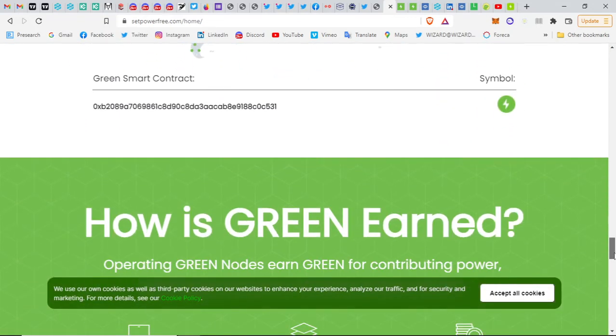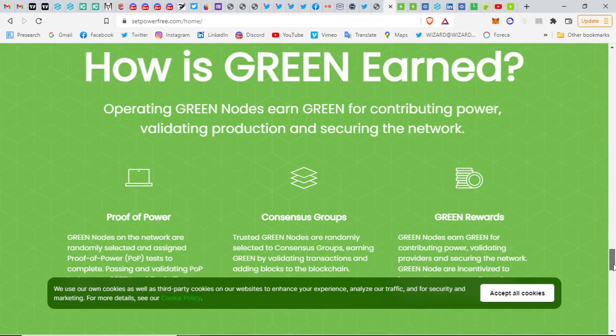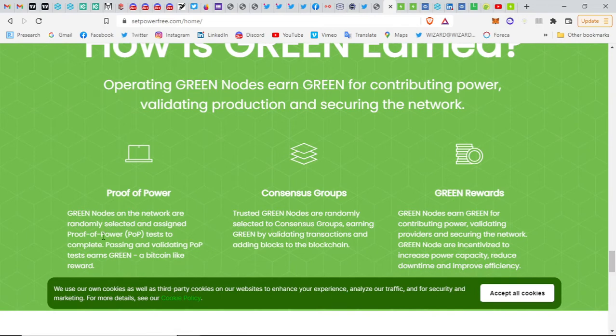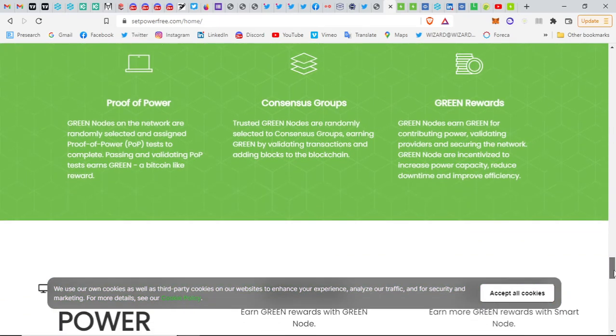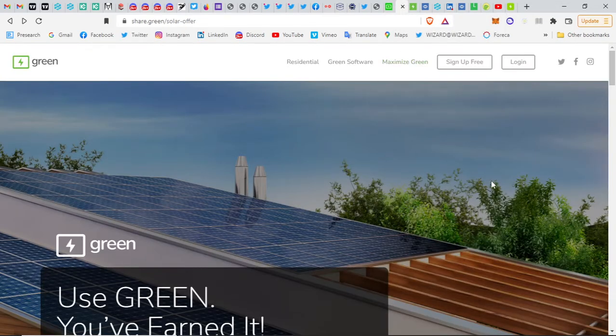Now let's look at the practical part. There is still information about operating Green nodes — earn Green for contributing power, validating production, and securing the network. They have a solar offer: you can get solar panels bundled with Green nodes, and you can actually use Green tokens to pay your solar bills as well.